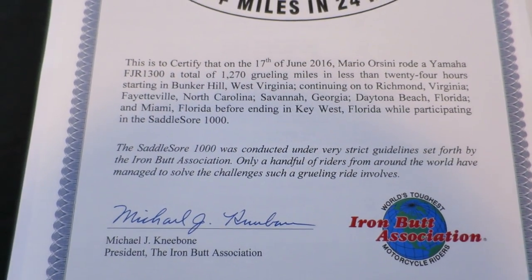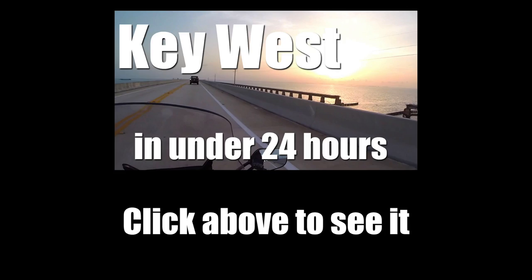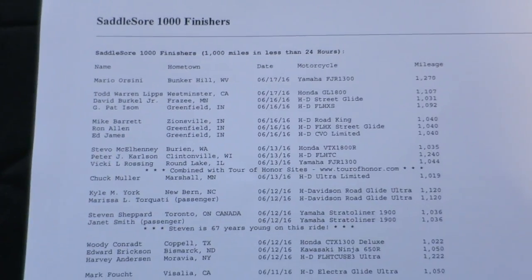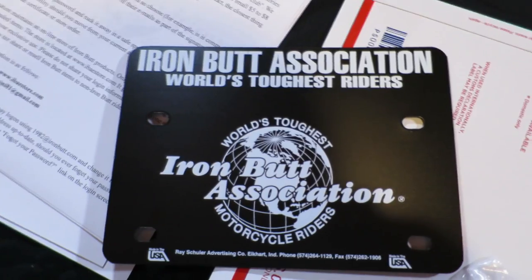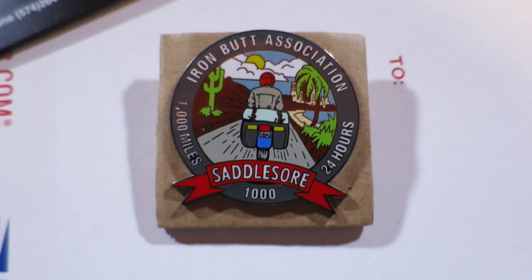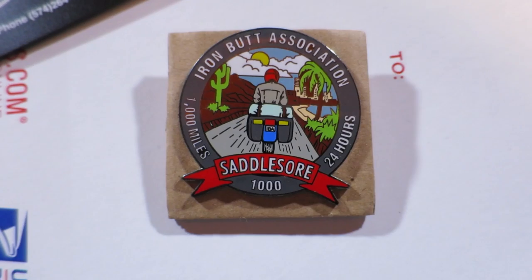I'll let you guys read the rest. The Iron Butt website — you can find the list of riders and the rides they've completed. The license plate, back plate: Iron Butt Association, World's Toughest Riders. This commemorates my Saddle Sore 1000.